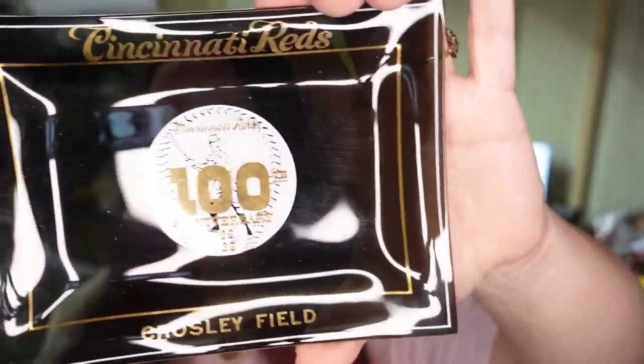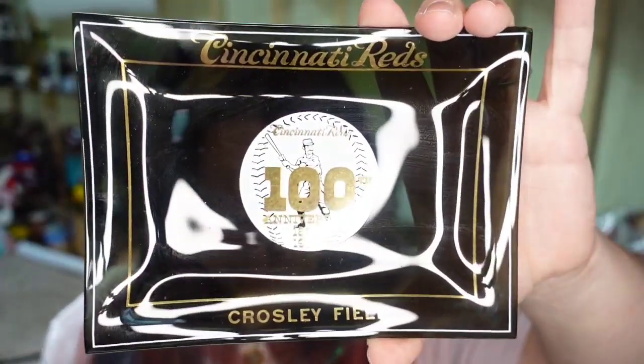Up next is another death pile item — this is a Cincinnati Reds 100th anniversary from 1969. I'm less than a dollar into this; I got it in an online auction lot of Cincinnati Reds memorabilia. I love sports lots when buying at auctions because the stuff sells — people have their favorite teams and they're always looking for stuff to collect. This one sold for $34.55, making it over a $30 profit.